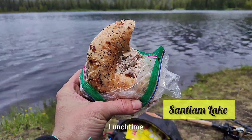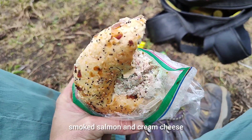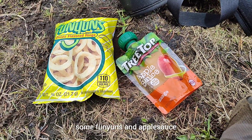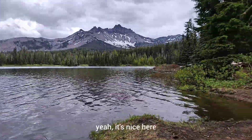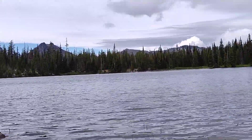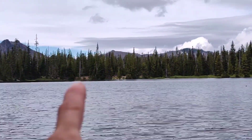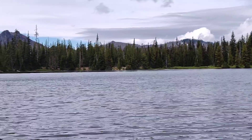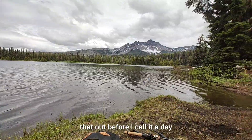Lunch time! I got a chopped smoked salmon and cream cheese bagel, some chips and applesauce. It's nice here. There are some campsites around this lake. Looking across the way, there's a bank over there that looks like there's more campsites — I saw the little trail that went over there. I'm going to go check that out before I call it a day.